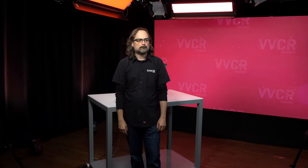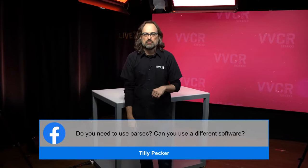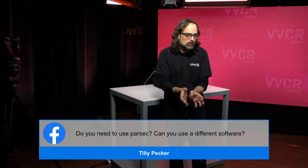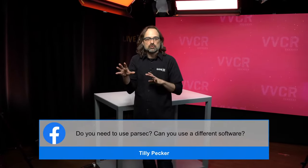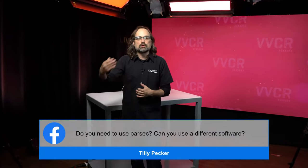Last question: Do you need to use Parsec, or can you use different software? 100% yes, you can use other options. We decided to go with Parsec because of the team computer aspect where you can share team computers with other people. Teradici also works — we have an implementation where you can utilize Teradici, and I know many operators would prefer it. Teradici and Parsec are both supported.